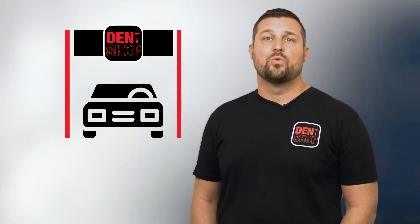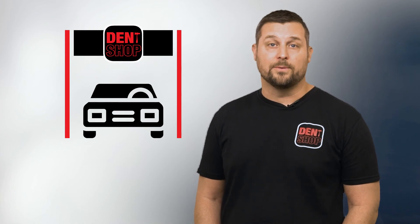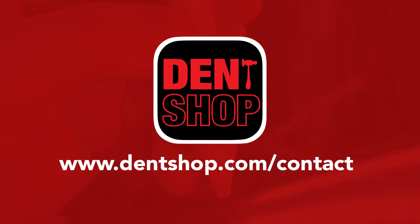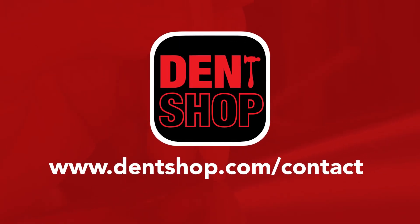Our brick and mortar facilities ensure that we will be there after the storm too. If you need us, we'll be there. Give us a ring and let us know how we can earn your business. Come experience the Dent Shop difference.